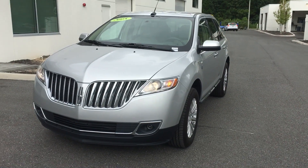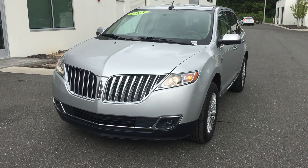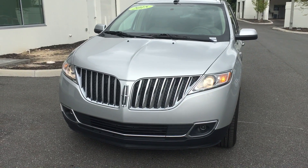Hi there William. This is Fraser Springfield from BMW of Gainesville. Mike Ramazar told me to make a quick video about this awesome Lincoln MKX for you.